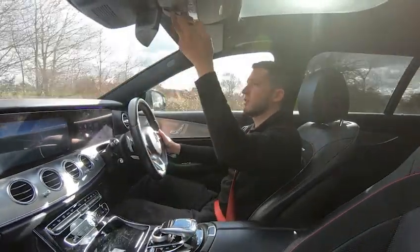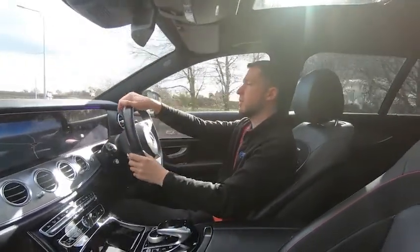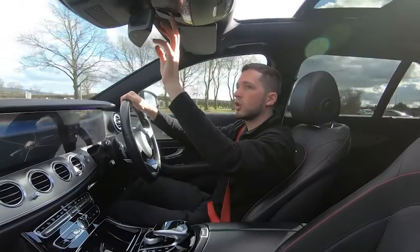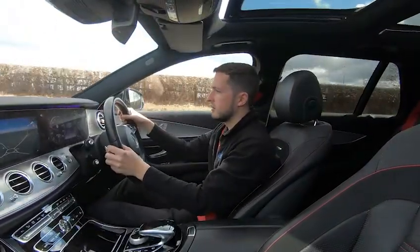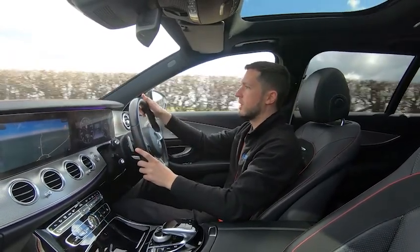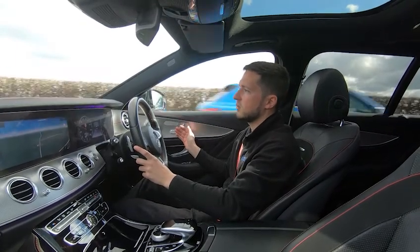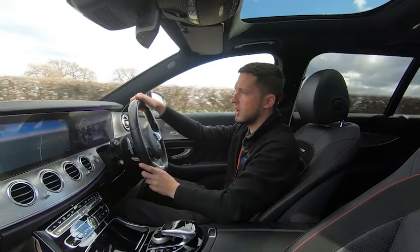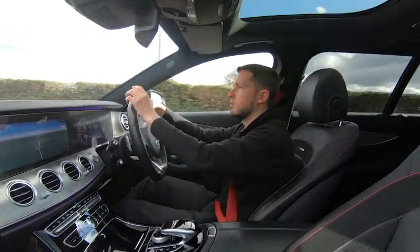You do also have the panoramic sunroof — simply press the button and it'll open for you. Put your foot down and there's plenty of power at your disposal whenever you want it. It's incredibly comfortable. You have got the heated electric memory seats and the extended thigh support, so you can easily do those two, three, four hundred mile journeys in this vehicle and still get out feeling fresh — absolutely no problems at all.